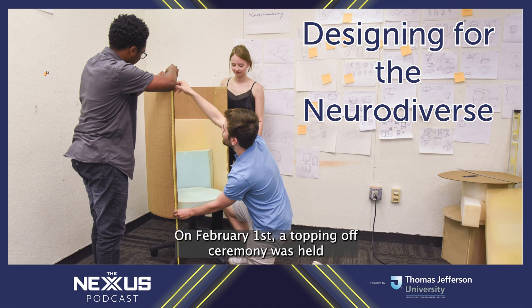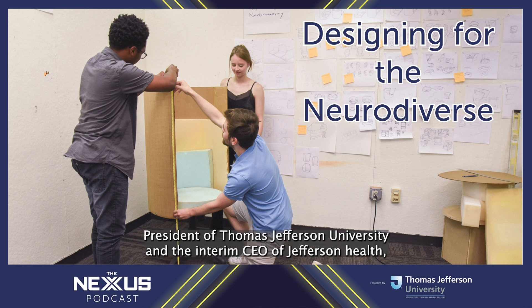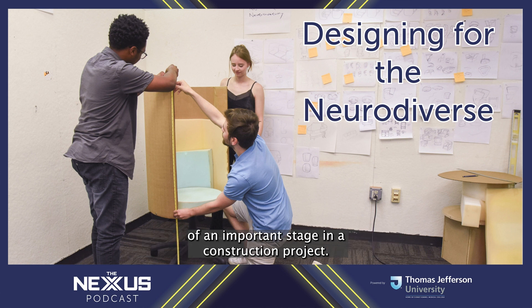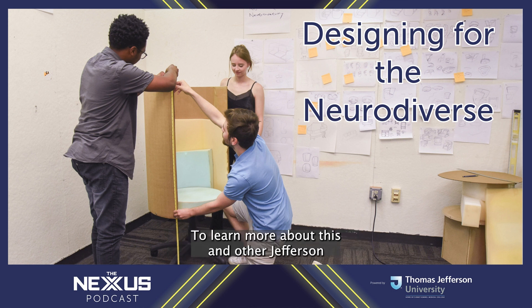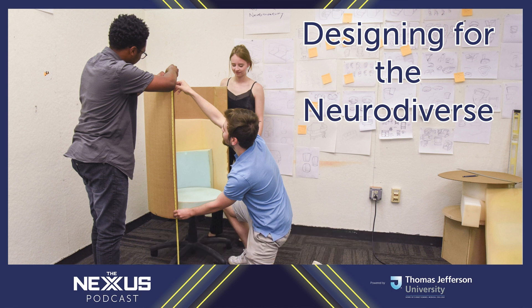On February 1st, a topping-off ceremony was held on the site of the Specialty Care Pavilion. Richard Havrstick Jr., the interim president of Thomas Jefferson University and interim CEO of Jefferson Health, put into context what this project means: 'Our topping-off ceremony is about more than the completion of an important stage in a construction project. It's more than the celebration of the building — it's the celebration of our community, the community Jefferson cares for, and the community that cares for us in so many ways.' To learn more about this and other Jefferson stories, visit jefferson.edu/the-nexus. Today's interviews were conducted by Brian Hickey with production support from Dan Bernstein. Thanks for listening.